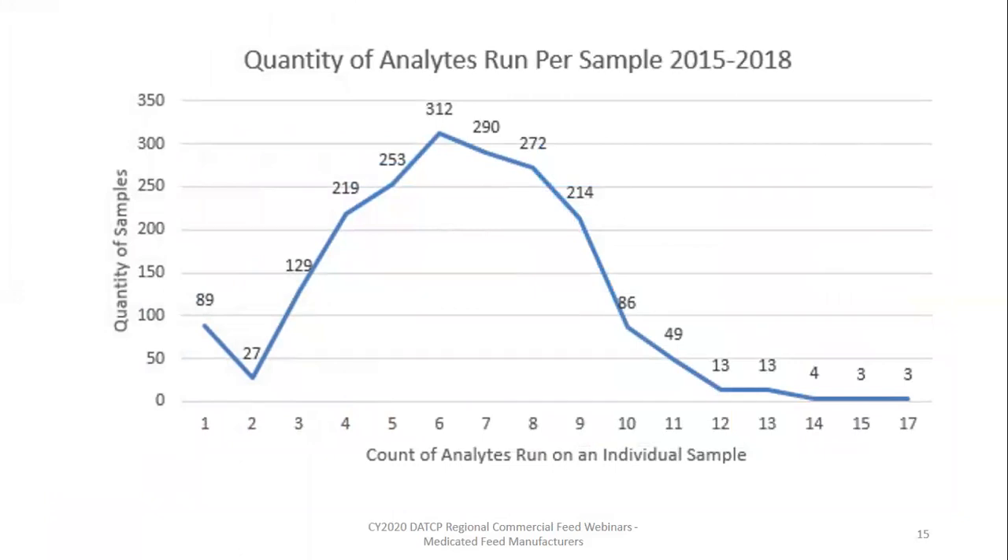When we look at how many analytes were run on a surveillance sample, the bulk of our samples were run for 4 to 9 different analytes. We had some outliers where 3 samples were run for 15 or 17 analytes, and 89 samples were run for 1 analyte — those are predominantly custom mixes run only for a drug level. If pet food can pass 85% of the time when run for 25 to 27 analytes, the rest of our feeds should be able to pass 85% of the time when run for 4 to 9 analytes. It will take some tweaks — think of it as an enormous control panel with hundreds of knobs.